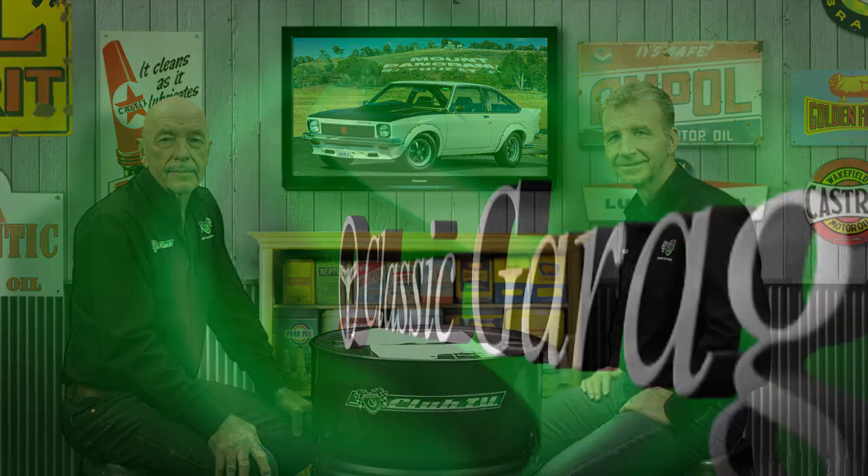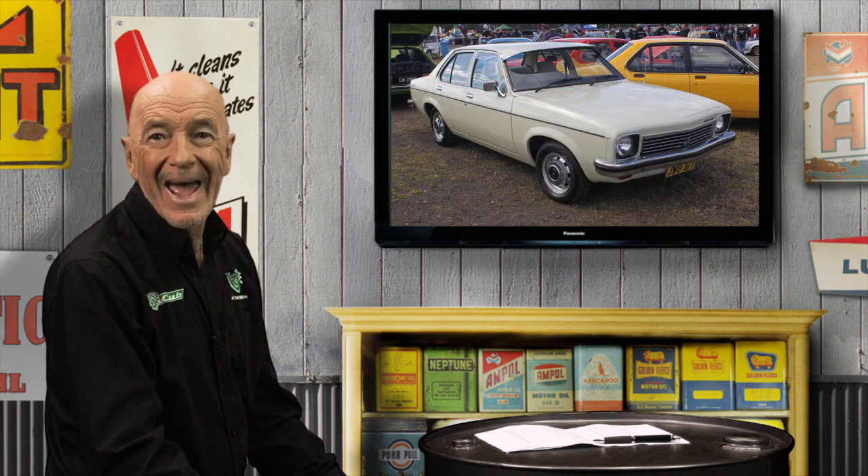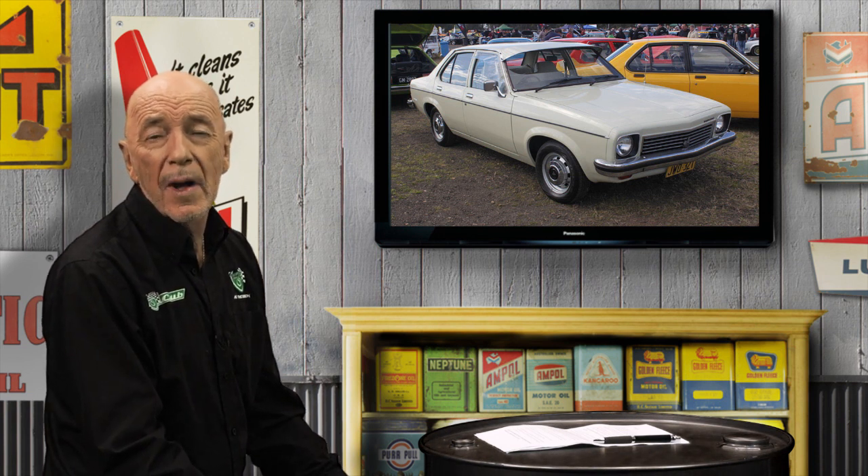In this episode, we look back at the Holden model which included the hatchback and the fabulous A9X — the LX Torana. The LH Torana is one of the few cars in history designed to accommodate four-cylinder, six-cylinder, and V8 engines. And yet, the LH was almost an anticlimax. The most important news had to wait for the LX in February 1976.